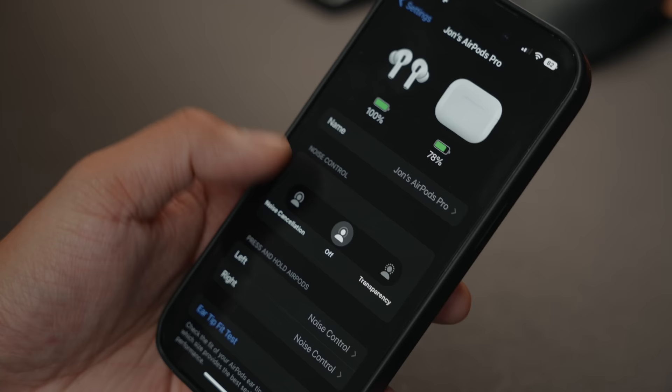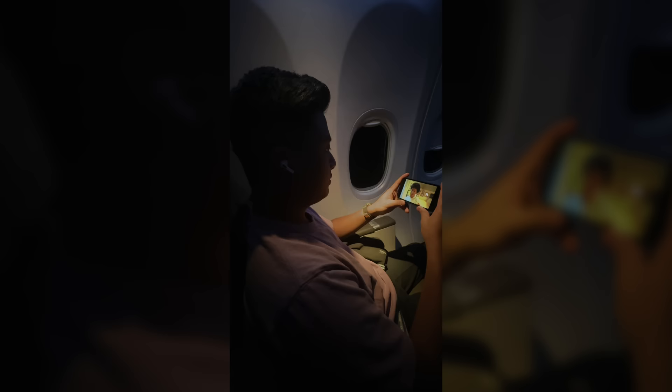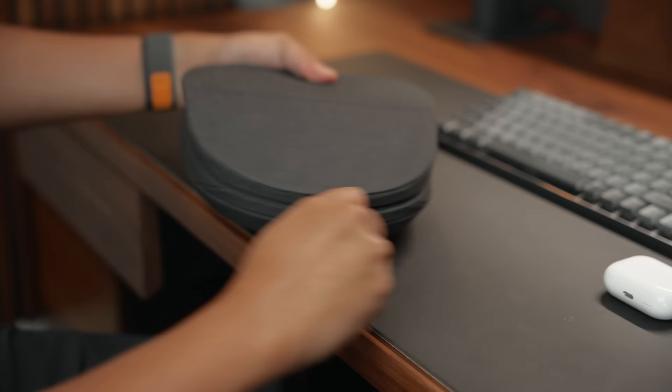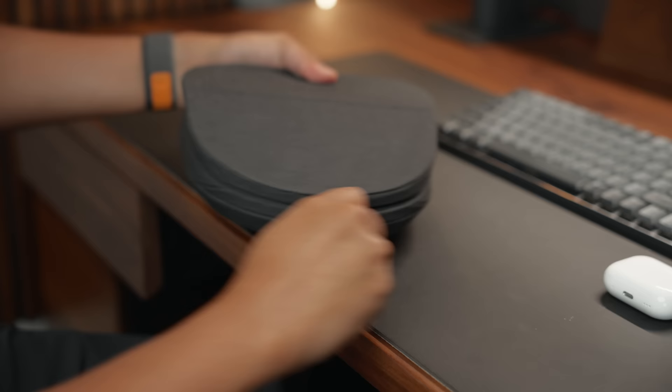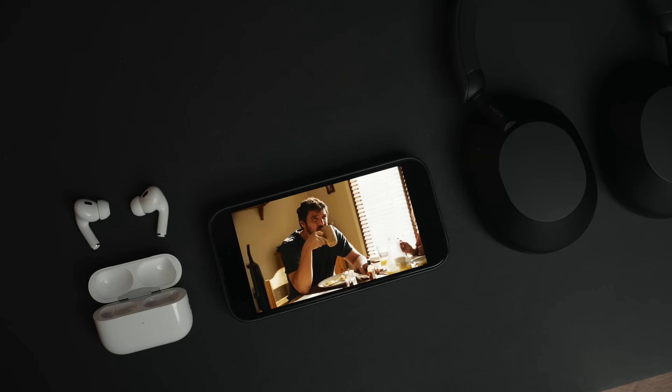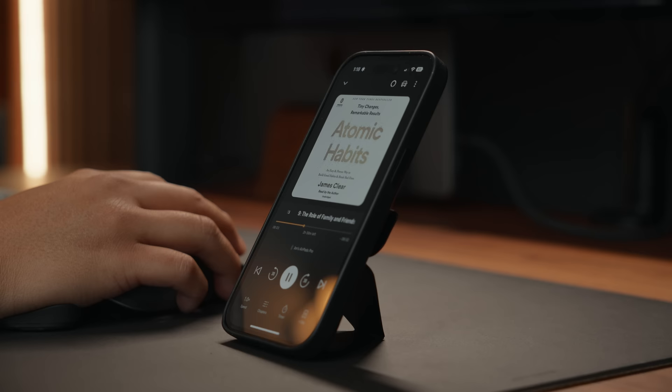The sound quality improved slightly, but the real standout was the improved active noise cancellation. Plane noise was noticeably reduced while still maintaining a natural sound. Normally I would switch to my headphones while watching movies on the plane for a better experience, but that wasn't necessary with the second-gen AirPods Pro. Movies and TV shows were more enjoyable, and listening to audiobooks and music was very pleasant. I actually did not miss my Sony XM5s at all.